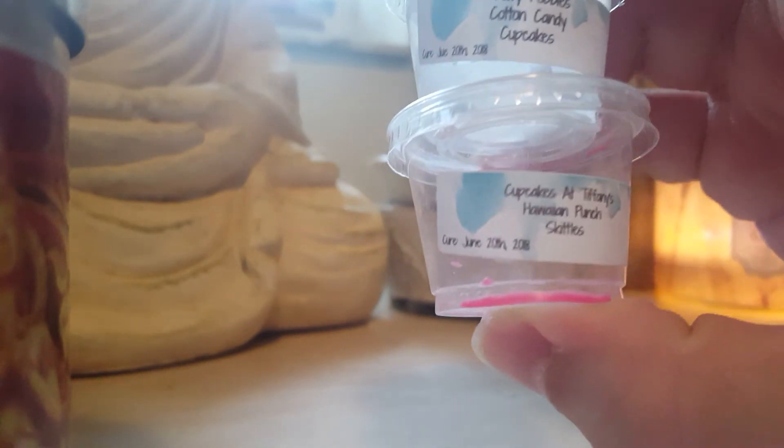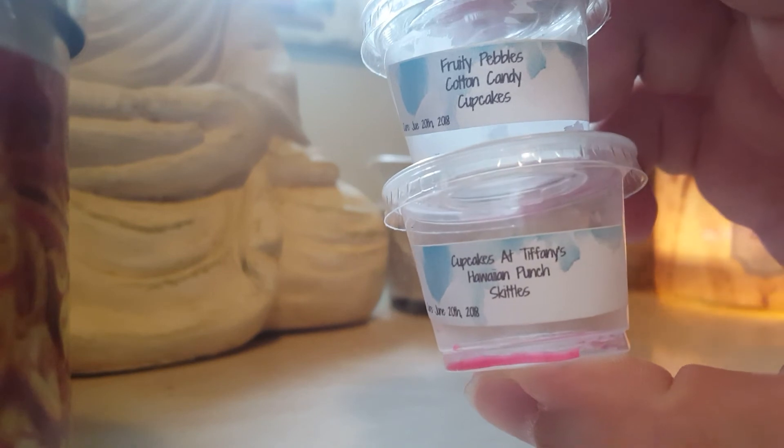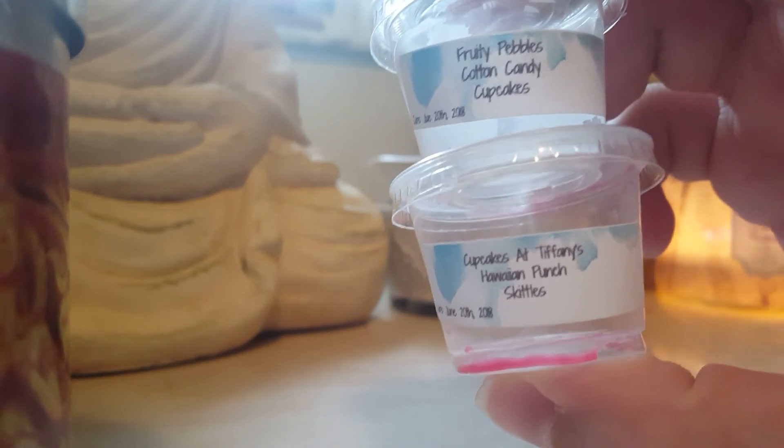Fruity Pebbles, Cotton Candy Cupcakes, Cupcakes at Tiffany's, Hawaiian Punch Skittles — a really nice fruity combination, loved it.